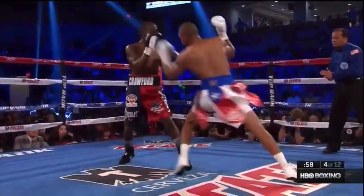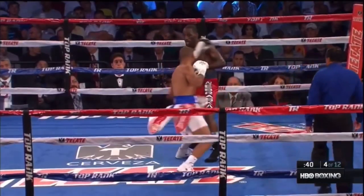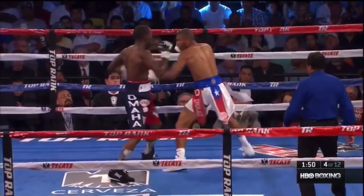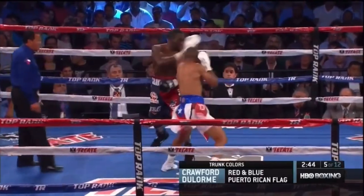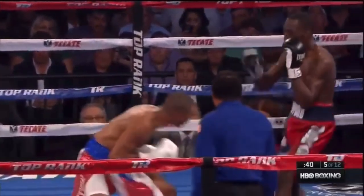Parrying the jab is deflecting the jab into a certain direction. Parrying can leave your opponent with delayed openings and it can cause wear and tear on an opponent's jab arm and shoulder. But parrying takes a good degree of defensive timing, and if you swipe and miss, you'll be hit with the jab and potentially open for follow-up punches.